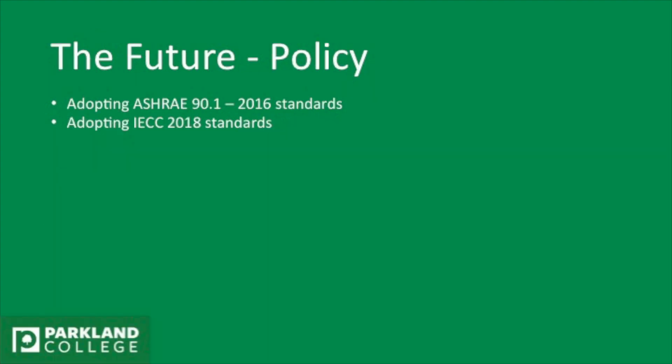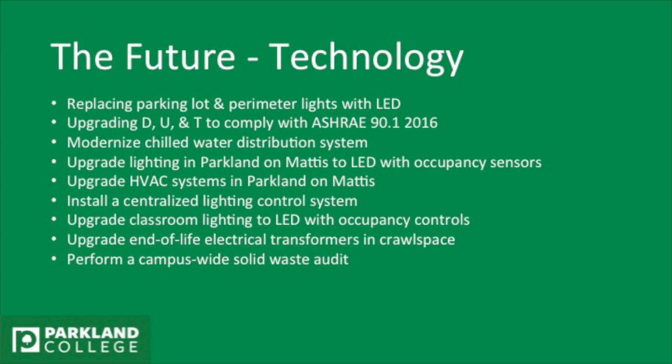Looking at our future, we're looking at adopting new ASHRAE standards as well as new International Energy Conservation Code standards, which are basically the international standards for how things should function efficiently with respect to energy and water. We're going to be replacing the parking lot lights and the perimeter lights with LED — we've done some of them and we're going to finish that project this summer. We're going to upgrade buildings D, U, and T to comply with ASHRAE standard 2016.